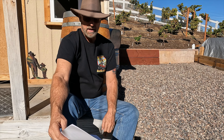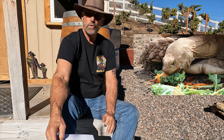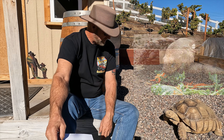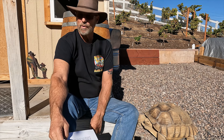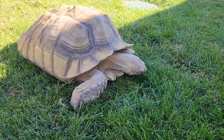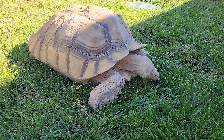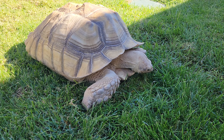Sulcatas are very voracious eaters. Some sulcata tortoise owners refer to their big boys as eating machines. These guys can graze all day for hours and just eat up a ton of food. So we're going to talk about their diet specifically and what you need to do to make sure you keep these big boys healthy.